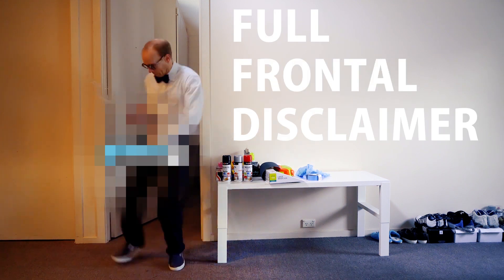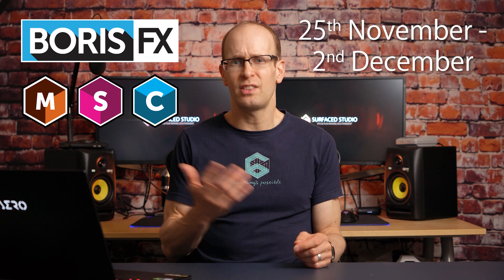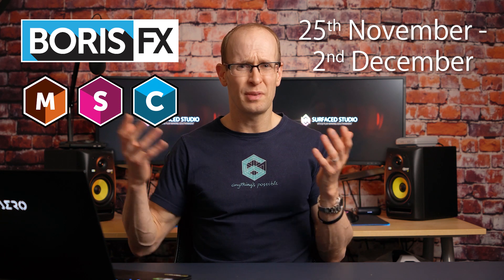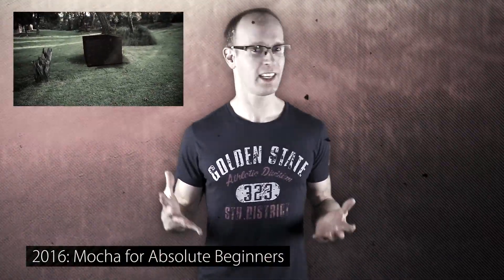Full disclosure — I do work together with Boris FX and this is a sponsored video to get the word out. But I don't promote products that I don't personally believe in and use and would recommend to friends and family in a heartbeat. Mocha Pro, Sapphire and Continuum have been in my toolbox for years now.